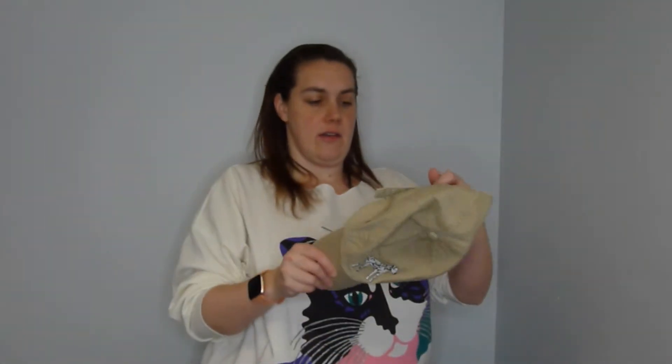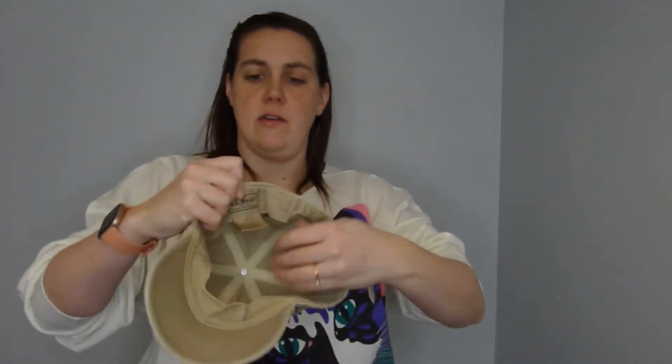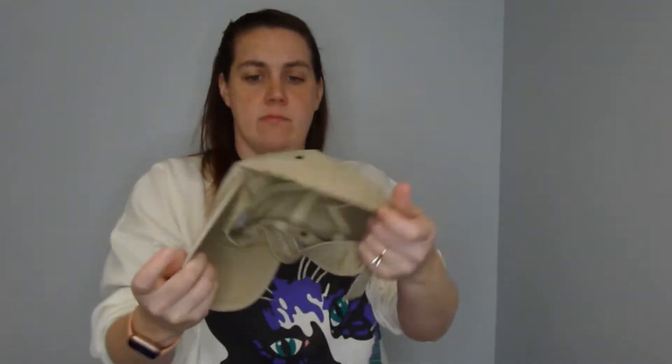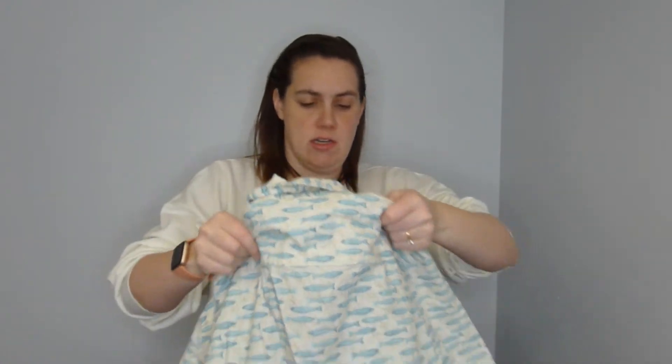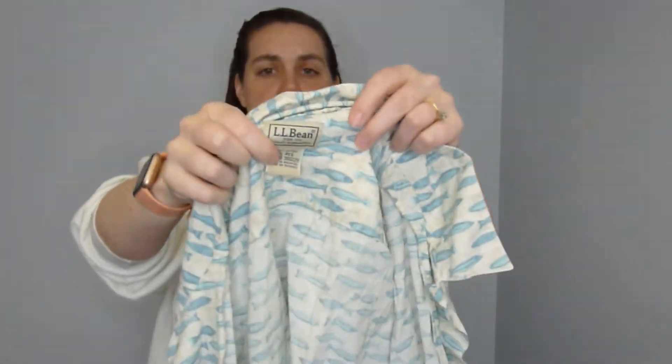Next is men's. We'll start with an LL Bean hat — a men's hat, cute. A lot of these I'll probably have my fiance model. I usually model everything from a medium to an extra large. There's also this LL Bean summer shirt with a bunch of fish on it — it's a cool shirt.